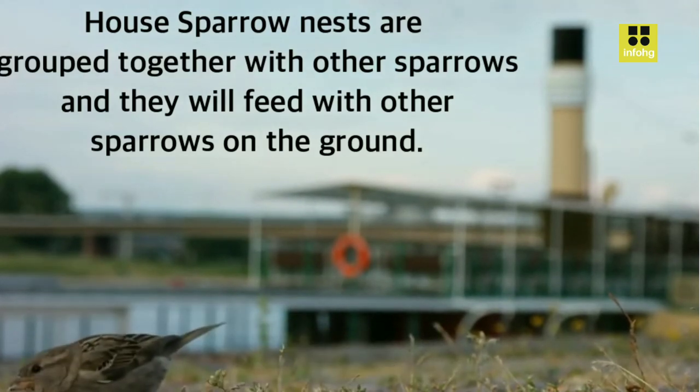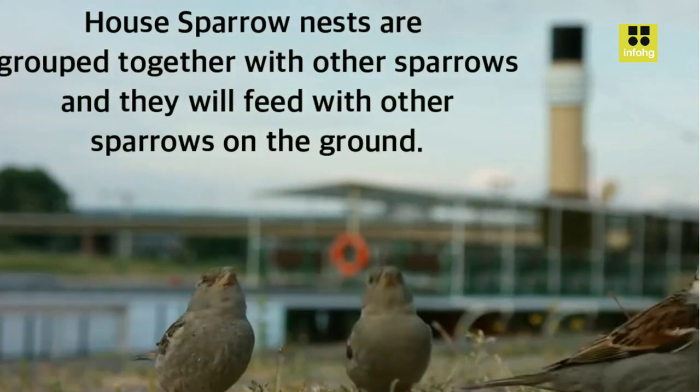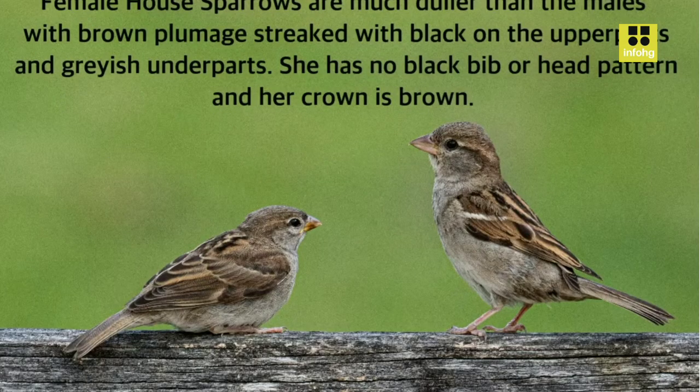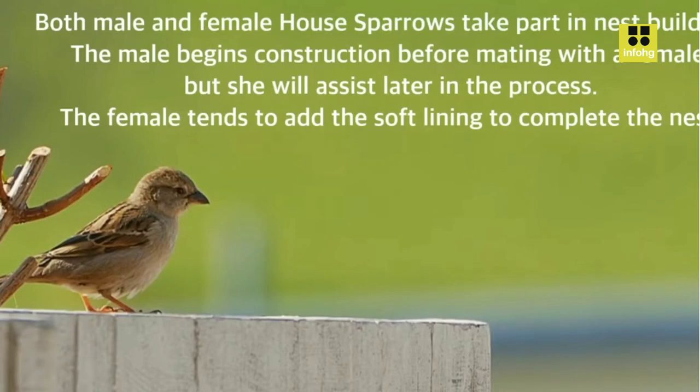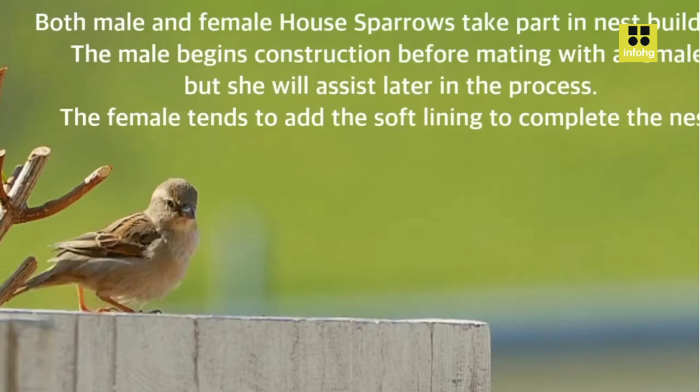Nesting and Reproduction. These birds are known for their resilient nesting habits. They build their nests in a variety of locations, such as tree cavities, building crevices, and even vents. Nests are constructed using a combination of twigs, grass, feathers, and other materials, and are lined with softer substances for insulation. House Sparrows are prolific breeders, with females capable of laying multiple clutches of eggs each breeding season.